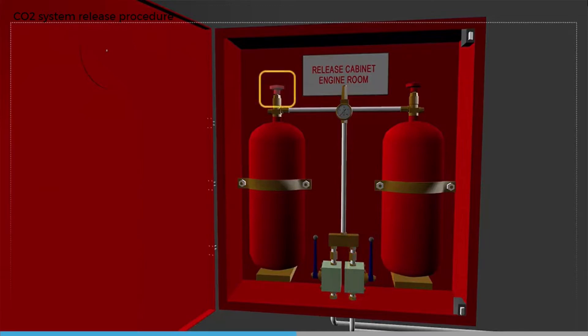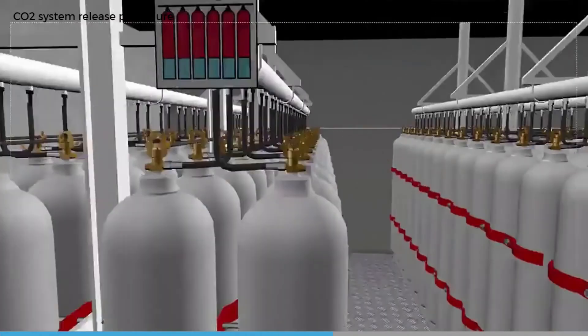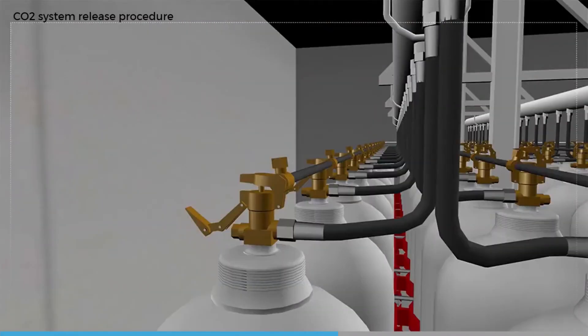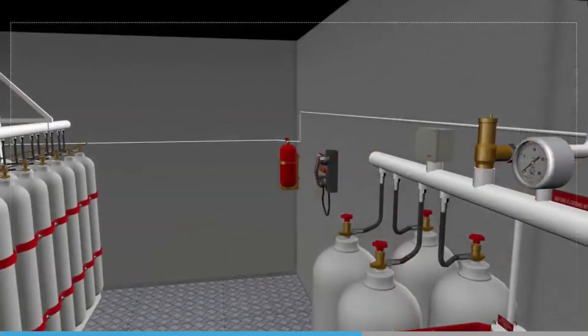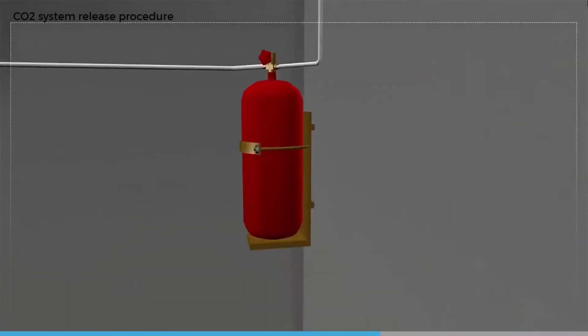Open operating valve number one first, followed by operating valve number two, by pushing the valve handles up. Release the contents of one pilot CO2 cylinder by opening the hand wheel valve; the other pilot cylinder is there as a standby. Pilot CO2 gas from operating valve number one will release the main cylinder bank, pressurizing the CO2 distribution system as far as the engine room distribution valve, which remains closed at this point.